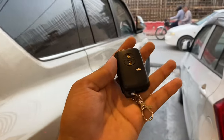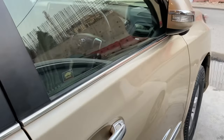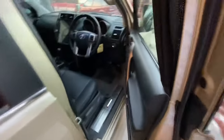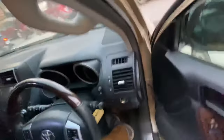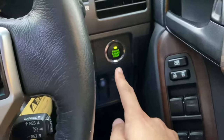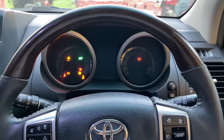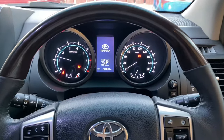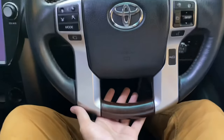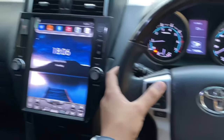Let's first move on to the interior. This car has a smart entry system - we'll unlock it using the smart entry. The car is unlocked. Let's start the car - here is the engine start/stop button, press the brake pedal to start. Look at the steering wheel - it has a wooden steering wheel which gives a premium feel. Up and down we have multimedia controls.